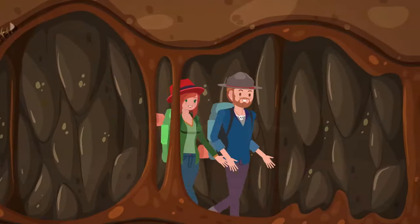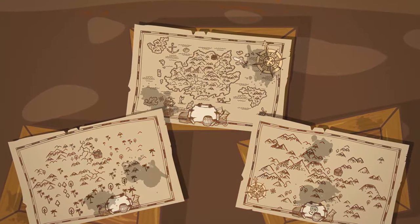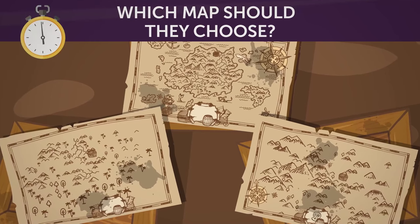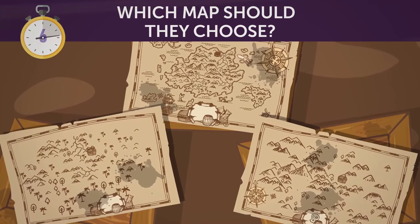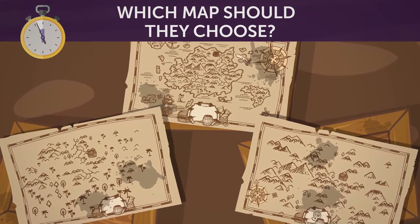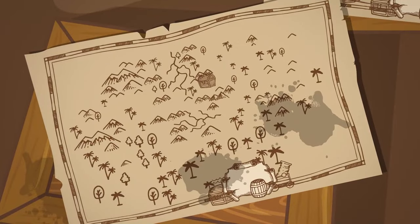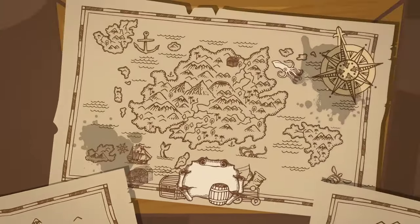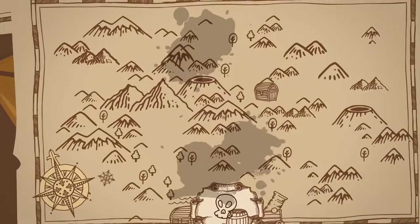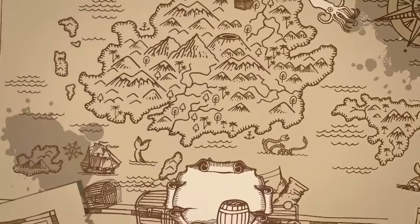They arrived at the end of the cave and found three wooden boxes, each with a different map on it. Only one map will lead them to the treasure. Which map should they choose? The first map shows an area surrounded by trees. The second map shows an area surrounded by the ocean. The third map's area is surrounded by mountains. Since they're on an island, they should choose the second map.